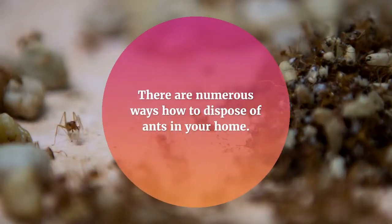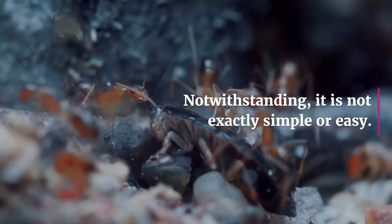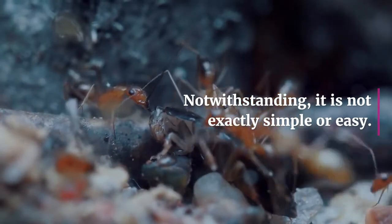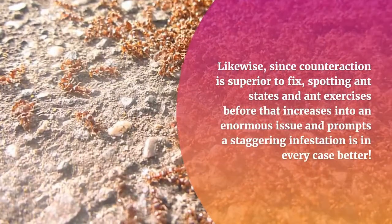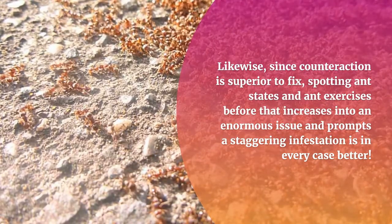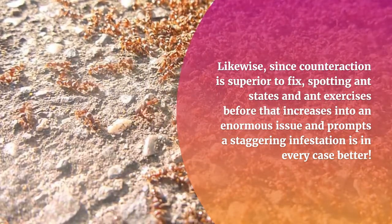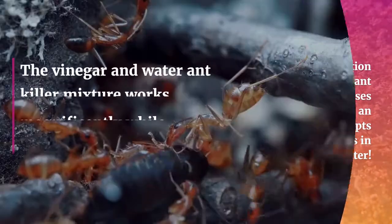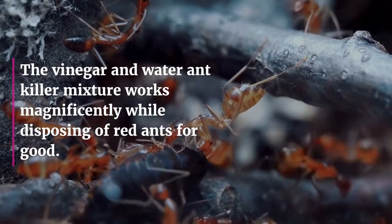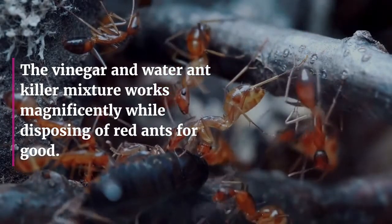There are numerous ways how to dispose of ants in your home. However, it is not exactly simple or easy. Since counteraction is superior to fix, spotting ant states and ant exercises before they increase into an enormous issue and prompt a staggering infestation is in every case better.